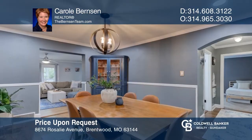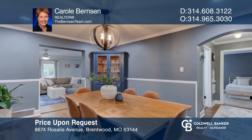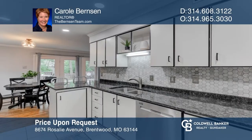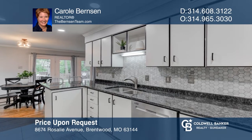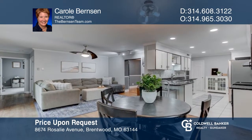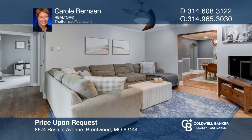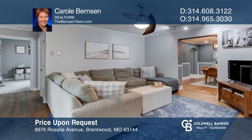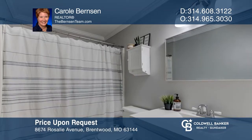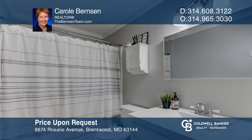This updated brick ranch is situated in a sought-after Brentwood location adjacent to Broughton Park and features an updated kitchen and baths, plus a finished lower level for extra space. Hardwood floors and crown molding are found throughout. The updated kitchen has granite counters, Carrara marble mosaic backsplash, breakfast bar, and all stainless appliances. The glass door from the breakfast room leads to a large deck and level yard. To see how you can turn this house into a home, call Carol Burnson.